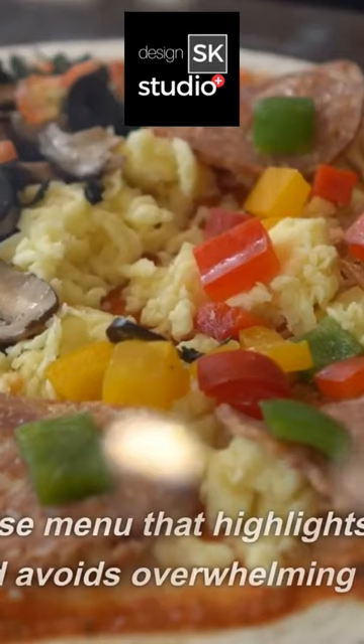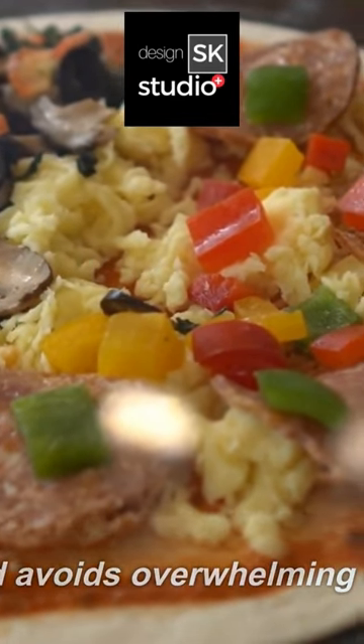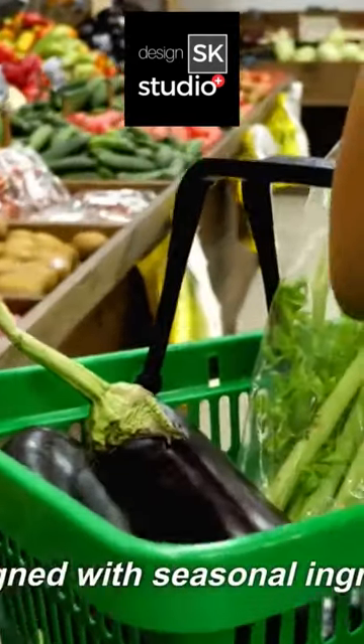Menu engineering. Design a concise menu that highlights your signature dishes and avoids overwhelming customers. Regularly update the menu to keep it fresh and aligned with seasonal ingredients.